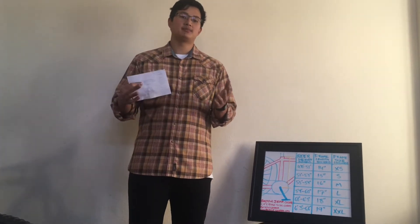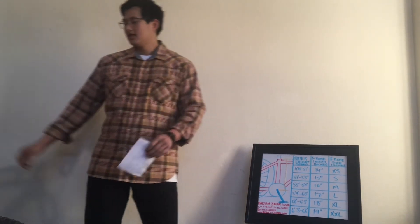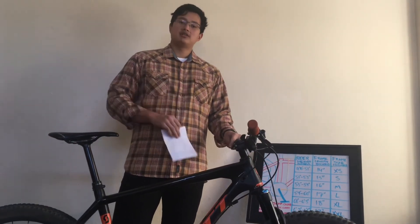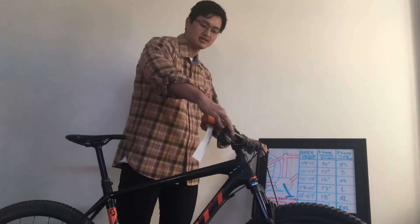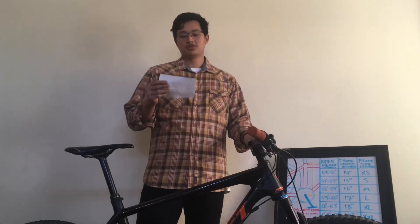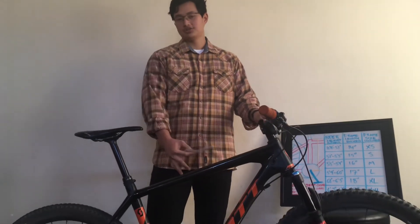Now that we've discussed size and type, let's switch our gears and talk about condition. A great indicator of how well the bike is maintained is to look at the overall bike's condition. The first step is to look at the mechanics of the bike, including the brakes, the shifting, and other various components. Dreyer from Bicycling Magazine 2020 recommends looking carefully at the drivetrain, which includes the chain, the cassette, the crank, and the derailleur.